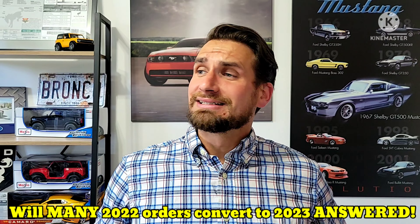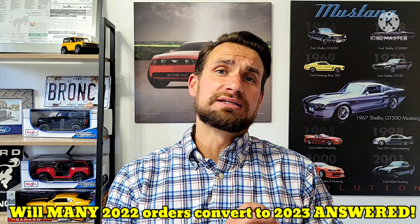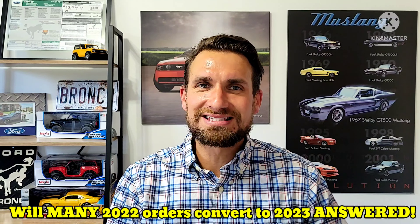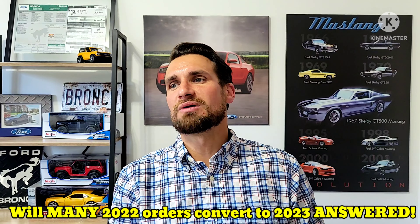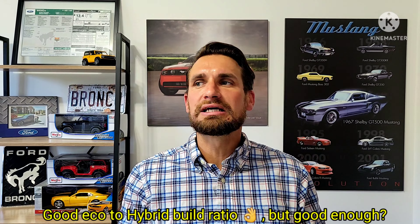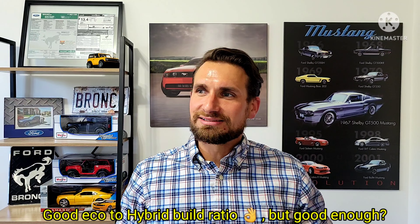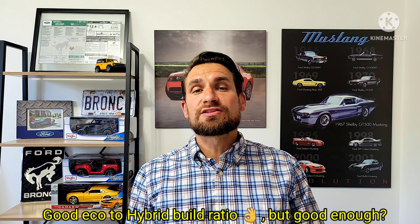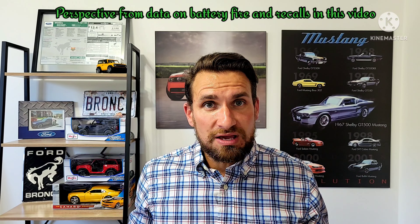Today we're going to talk about the Ford Maverick, and the news I'm dropping is that a lot of Mavericks are getting delivered, but I'm starting to highly suspect that some of us — a lot of those who are still unscheduled — are definitely going to be carryovers. That's what this whole video is going to be about.